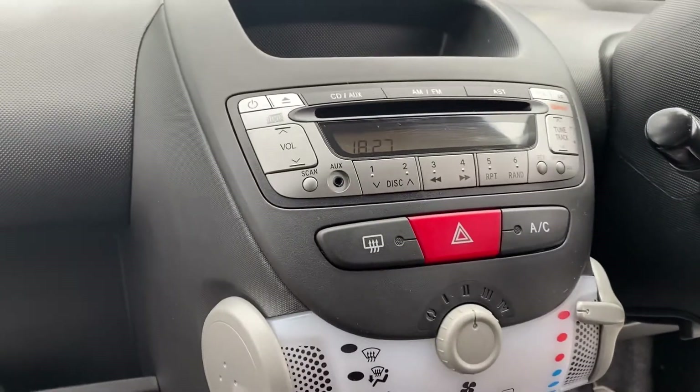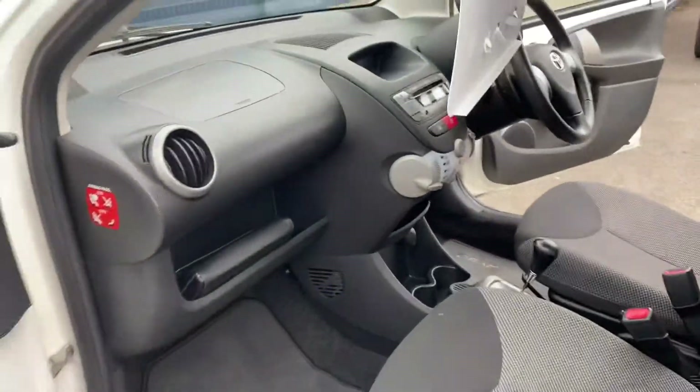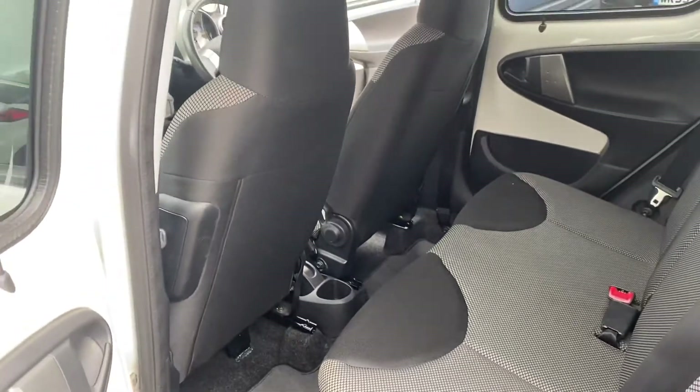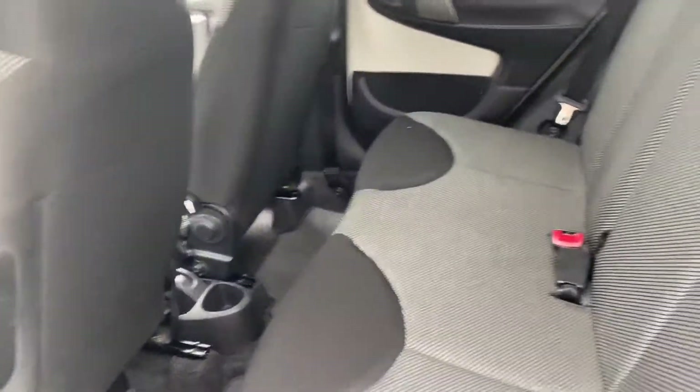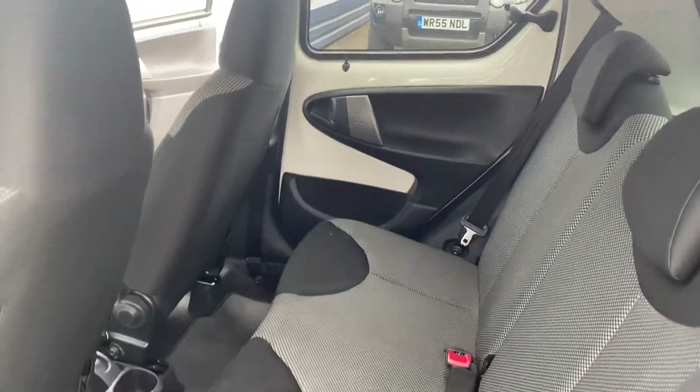This one comes with a CD player and air conditioning. It's only £20 a year road tax, it's only covered 49,000 miles, and it's got a really intensive service history as well.